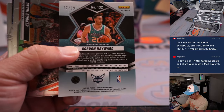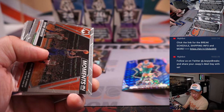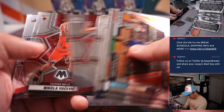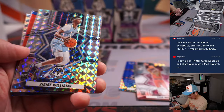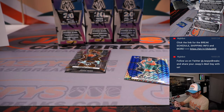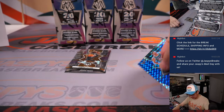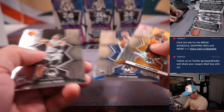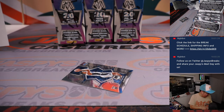Gordon Hayward, Blue, 97 out of 99 for Charlotte — that'll be for Brian. An NBA debut Evan Mobley for Cleveland. Jalen Suggs. Alright, another box down.